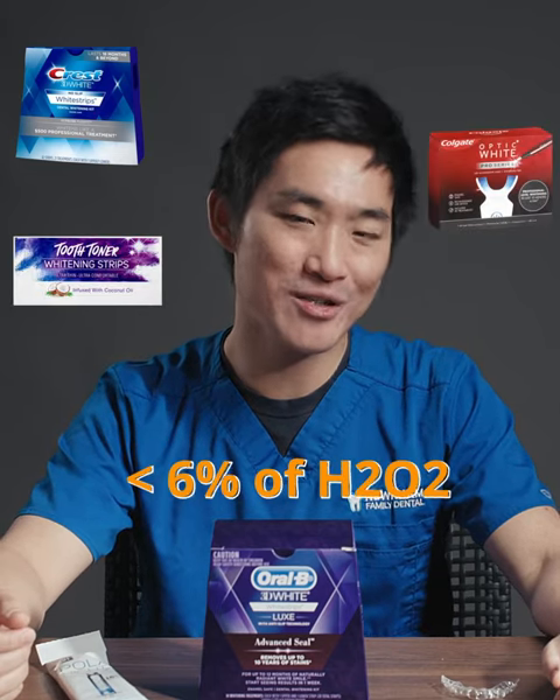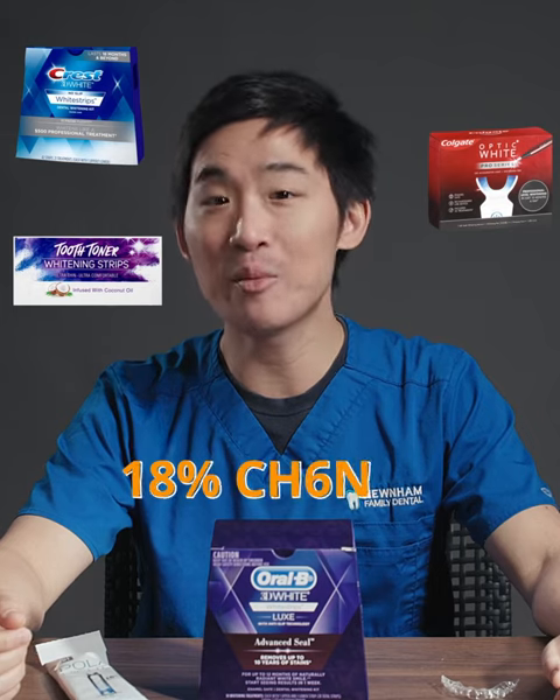Home whitening products can only contain less than 6% hydrogen peroxide or 18% carbamide peroxide. The non-dental whitening products actually do work, but it just depends on the percentage.